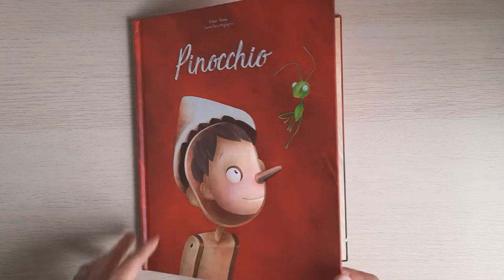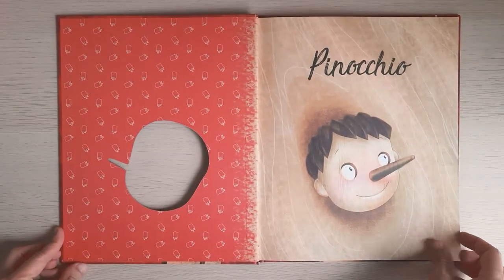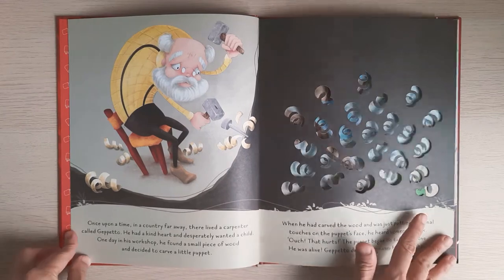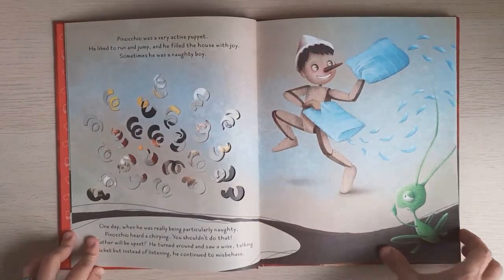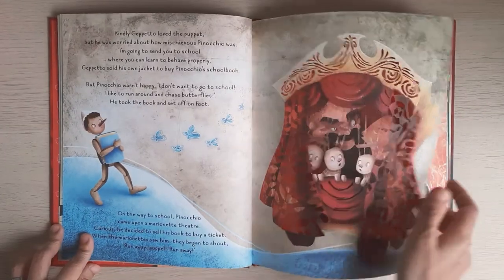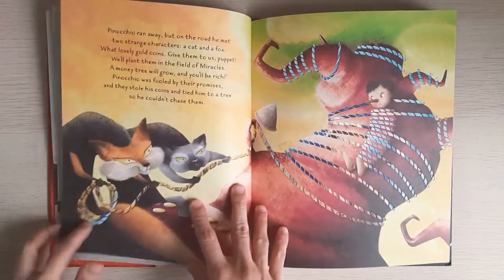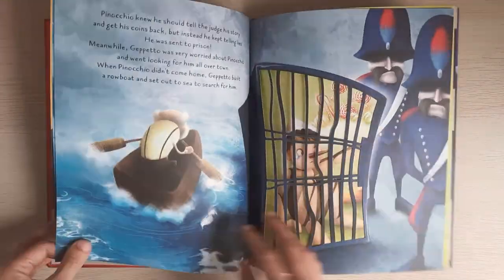With this book, you can read the children's story about the journey of a wooden puppet until he transformed into a real human boy. This book is beautifully illustrated and the paper cutouts are so attractive, and some of the cutouts have very thin lines.